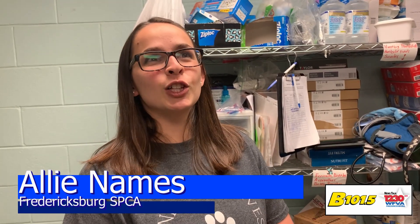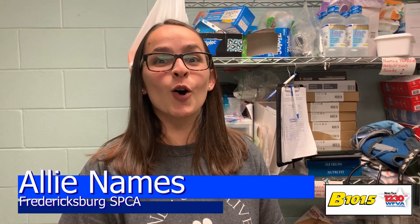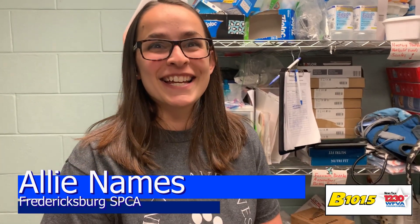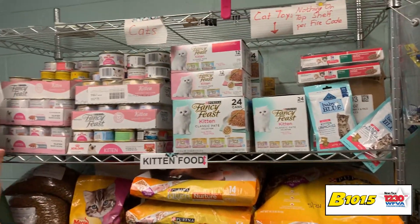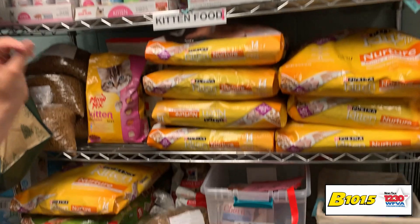It might look like we have a whole lot of stuff in here, but believe it or not, all of this is just kitten supplies and it will maybe last us two weeks.